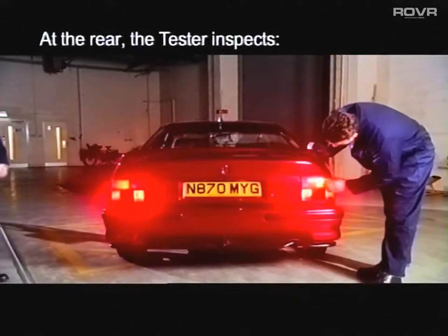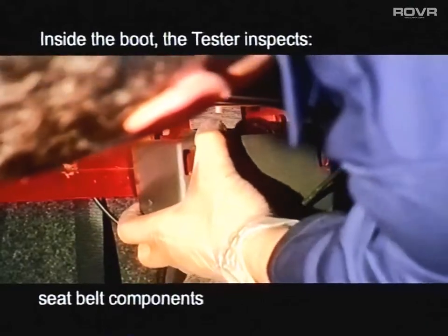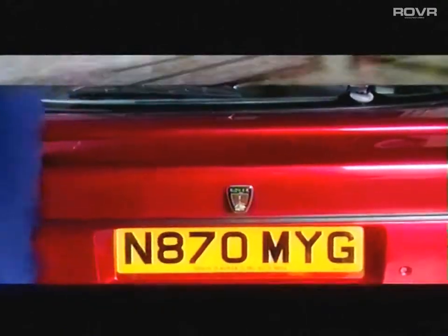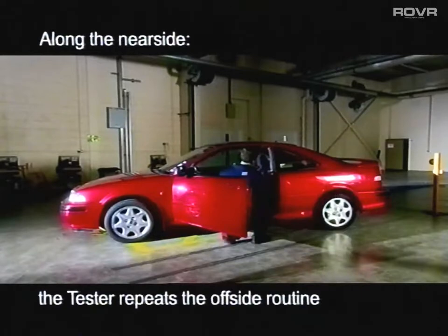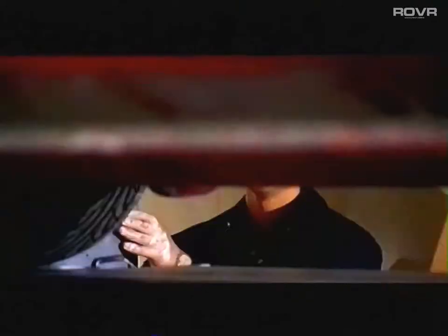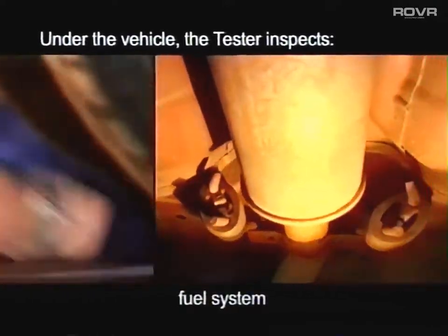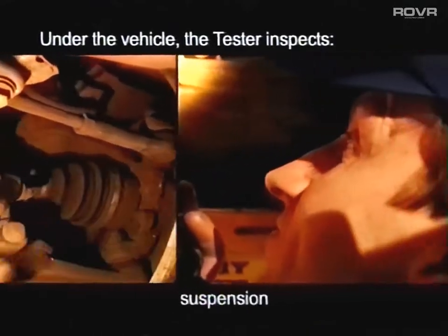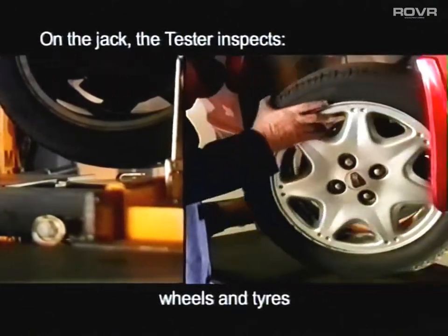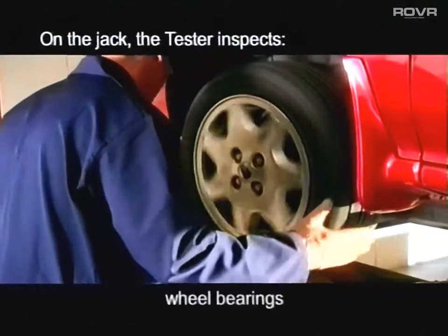At the rear of the vehicle, the tester checks the lights, the bodywork and the number plate. Inside the boot, he checks any seatbelt components and inspects the vehicle structure. The tester then repeats the same routine along the near side as he did along the offside. Under the vehicle, checks are carried out on the brake system and the fuel system, the exhaust, the steering, the suspension and the vehicle structure. The vehicle is then jacked to carry out further checks on wheels, tyres, brakes, steering and suspension. Finally, the wheel bearings are inspected.